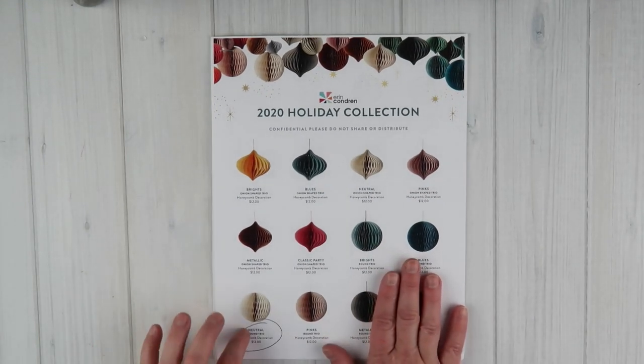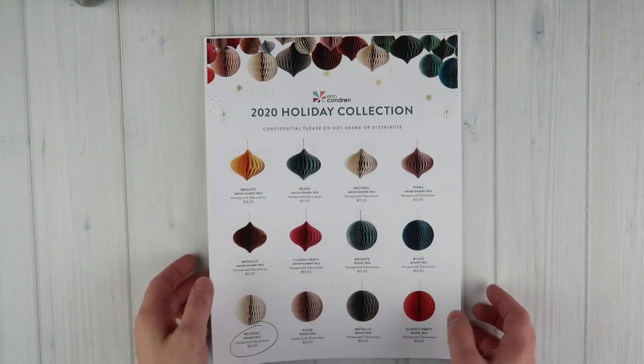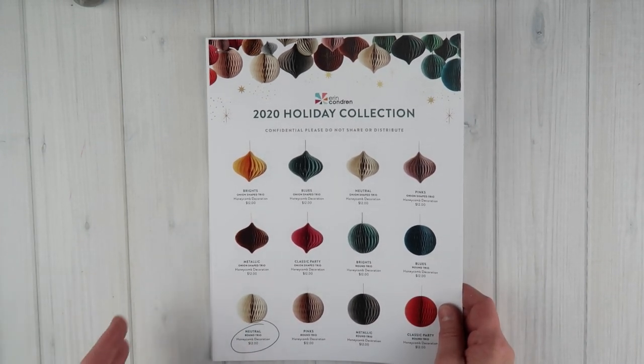Since the box is pretty large I'm going to leave it on the floor and just pick up the items to share with you. As I talk about each item, I'll put down at the bottom what the item is and how much it costs. At the end we're going to go through the 2020 holiday collection flyer that came in our box, which talks about all of the products launching.